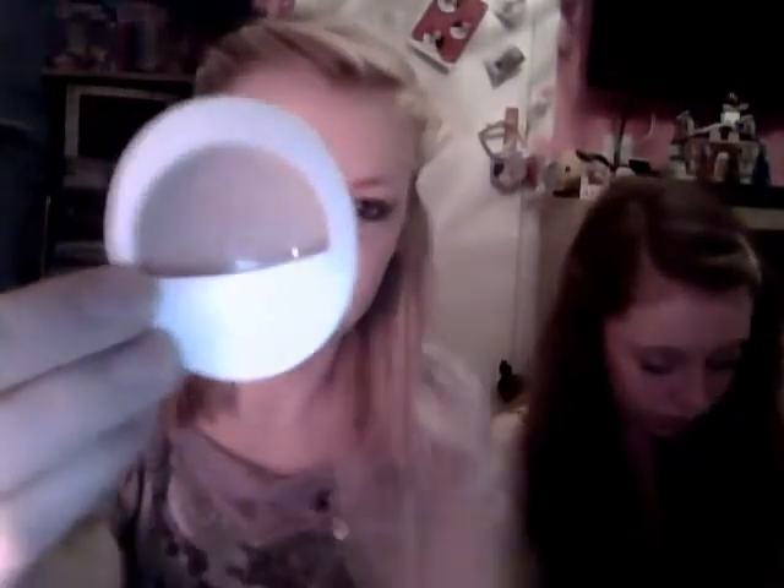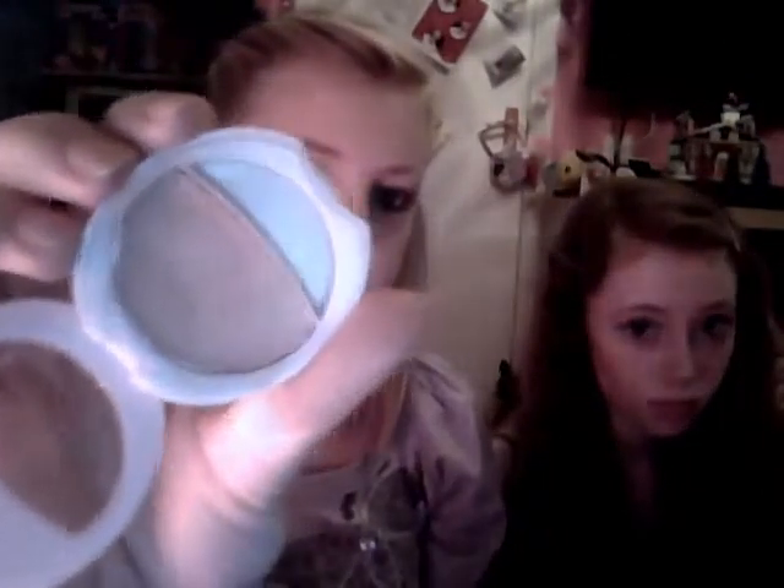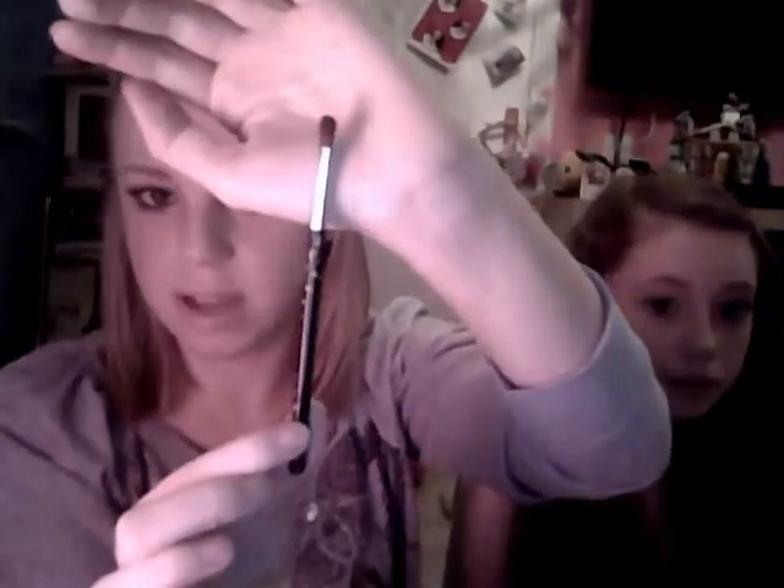Next is Number 7 — it's called the Stay Perfect Smooth and Brightening Eye Base, it's pink and it's basically just a primer. Next is an eyeshadow brush, I think it's from the Number 7 collection.